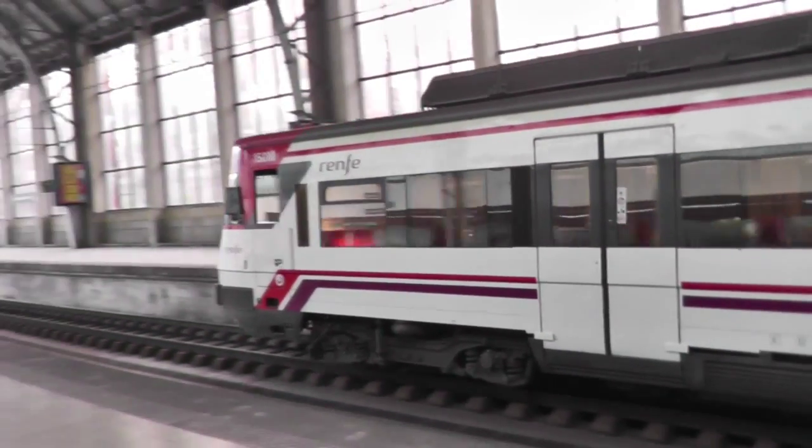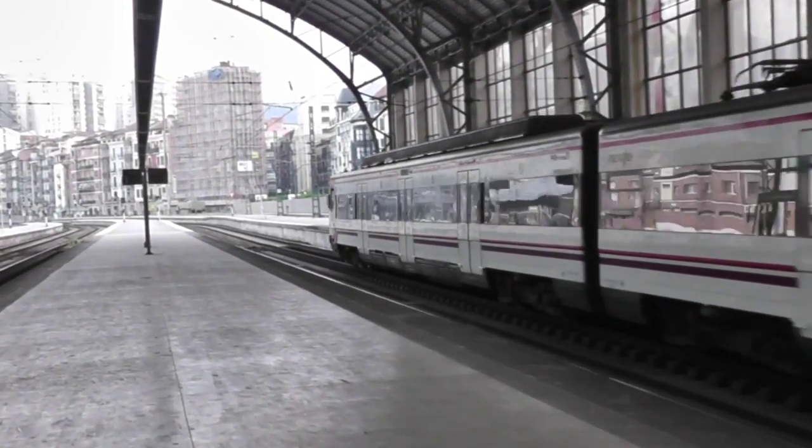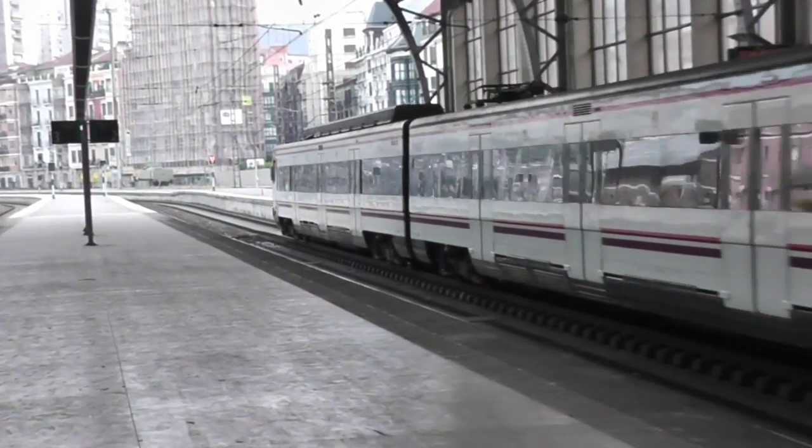Whilst this one is departing on line C1, the red line, which is the Abando to Santurizzi service.